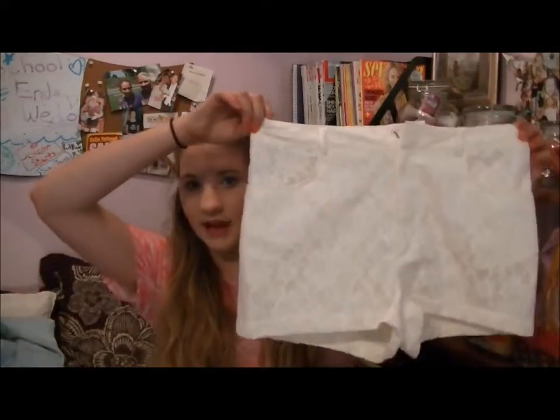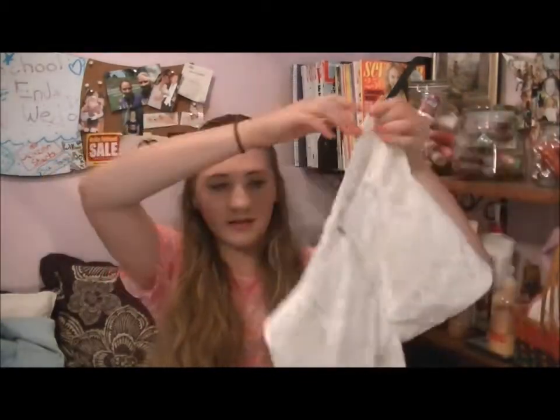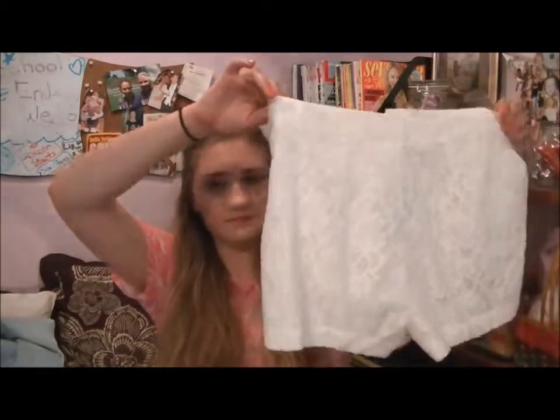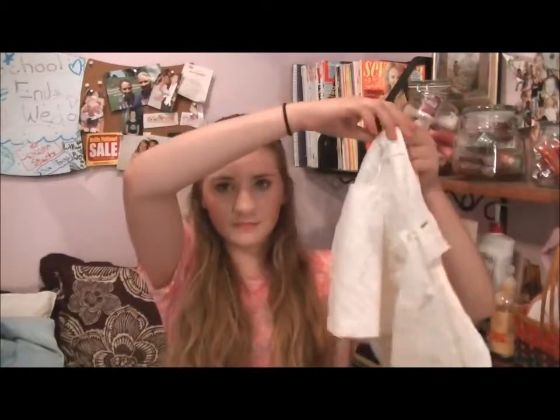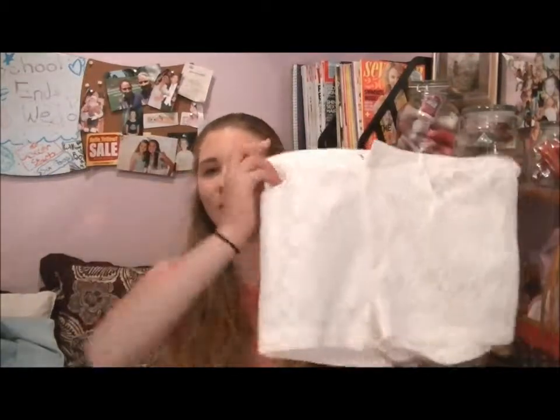Last but not least, I went to H&M. First I got this pair of white lace high-waisted shorts — they're really cute and they were $24. I really like them.